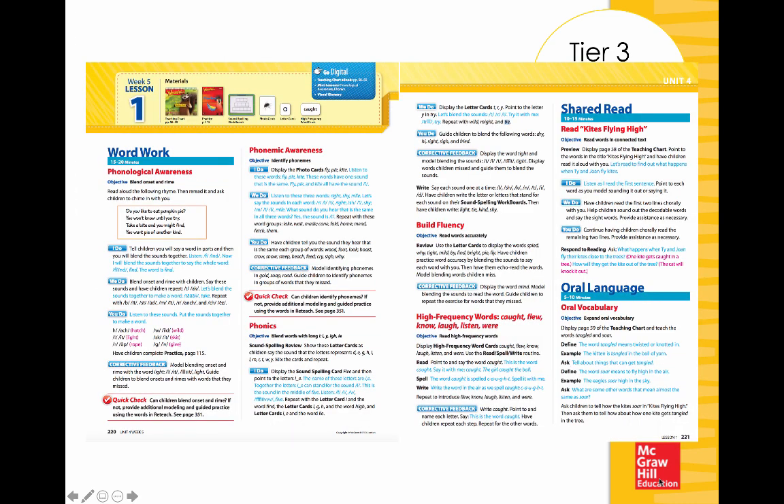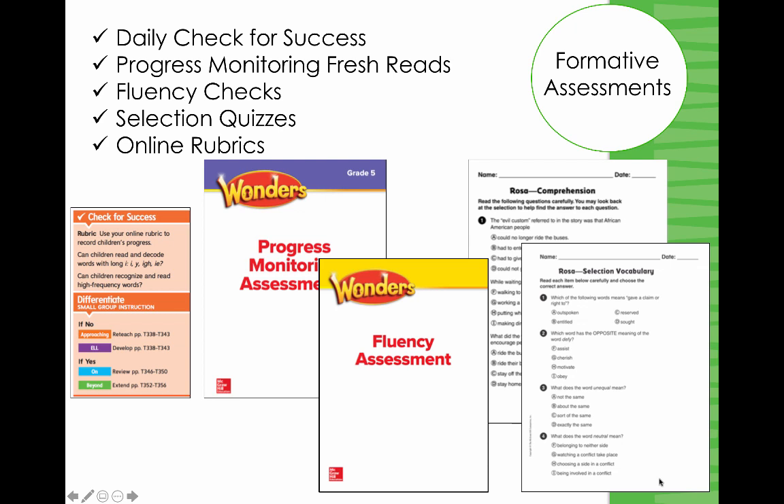You can see at a glance the very explicit nature of this tier three intensive lesson, which centers around three main areas: word work, shared reading, and oral language. Unfolding through the gradual release model — I do, we do, you do — immediately with corrective feedback and an informal quick check. This Wonder Works tier three follows the same scope and sequence as the Wonders core scope and sequence at all grade levels, which I think is really powerful.